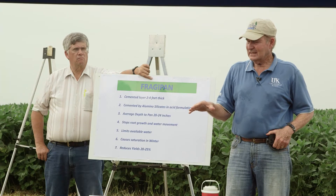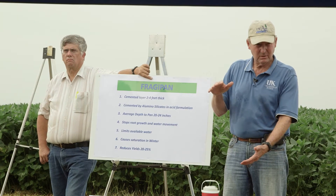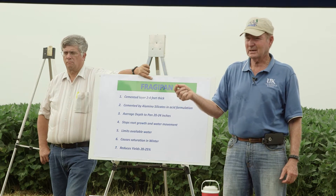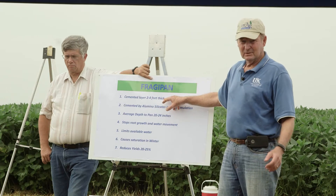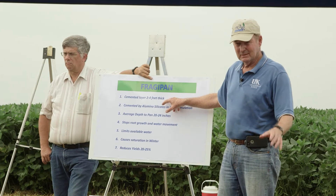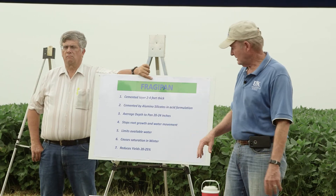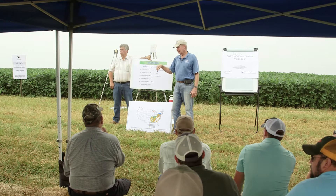That fragipane cemented the soil that was below the newly deposited soil. But if you can break that cement, you have soil — it's not like rock. That layer is two to four feet thick, so you can't get through it, and you can't break it with a subsoiler. It's cemented by aluminum silicates. On average, it's 20 to 24 inches to the top of the fragipane. NRCS estimates about a 20 to 25 percent reduction in yields on those soils compared to limestone-type soils.